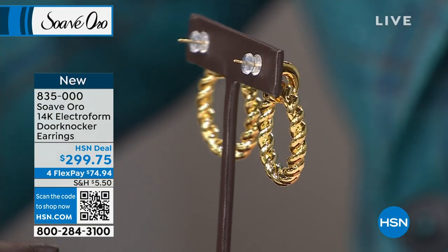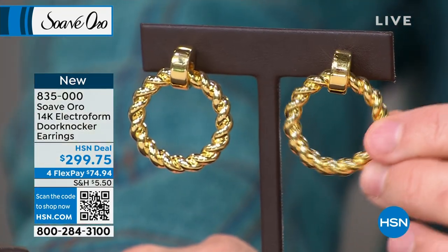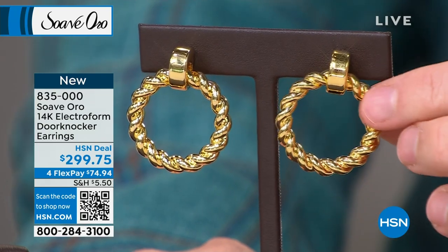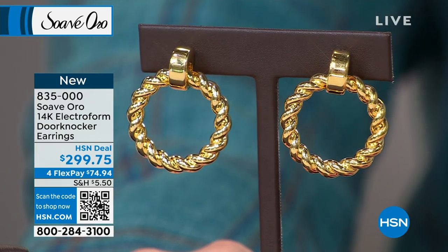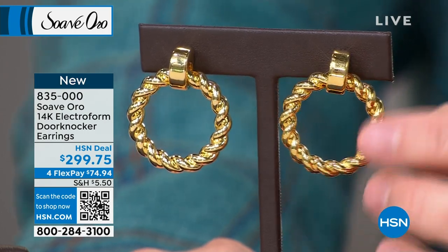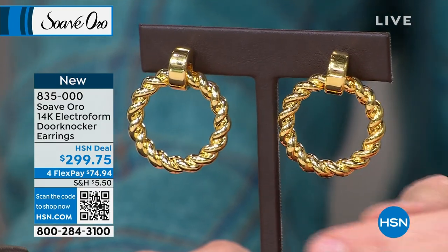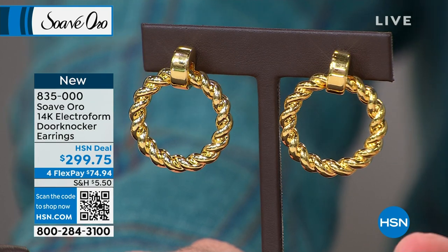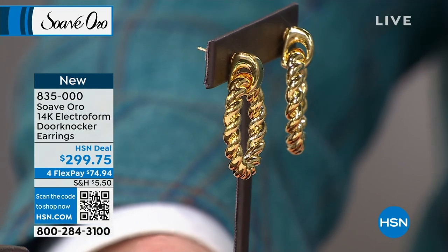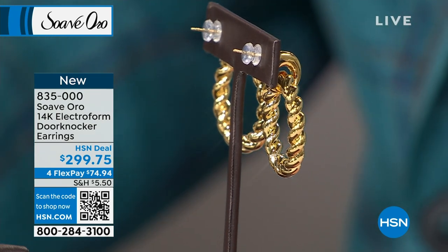When we created that bail, we initially had a brushed texture finish and said it was a little too busy. So we refined it — left it with a really simple, clean, classic, high-glossy gold finish. Then we created the rib texture on the actual hoop portion. It balances it out. And these are silicone backs. If these backs were made in gold, you'd be adding probably around $60 or $70 just for the back — for the portion that no one even sees.